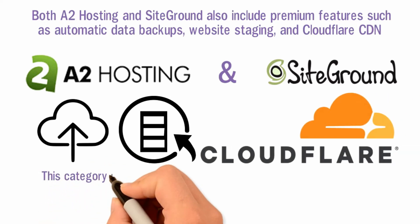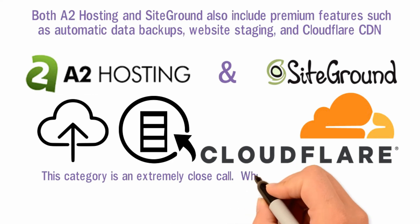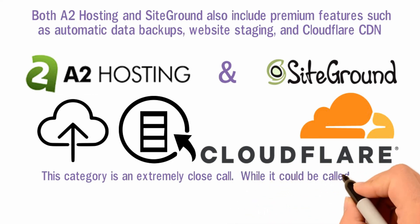This category is an extremely close call. While it could be called a tie, because of the lower costs, I give A2 Hosting a slight advantage.